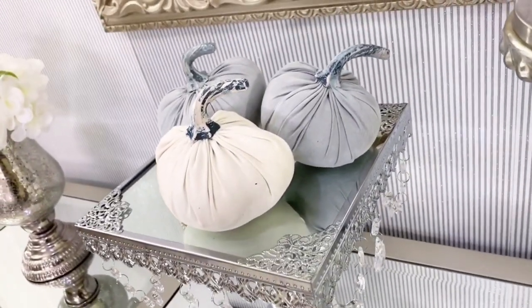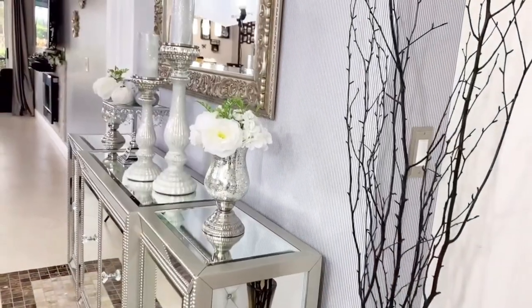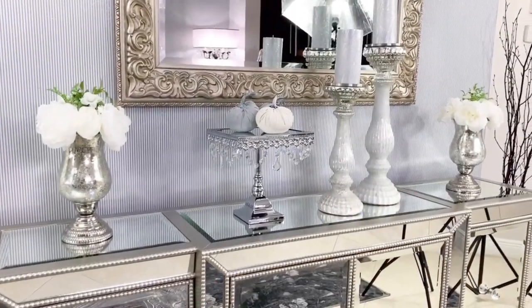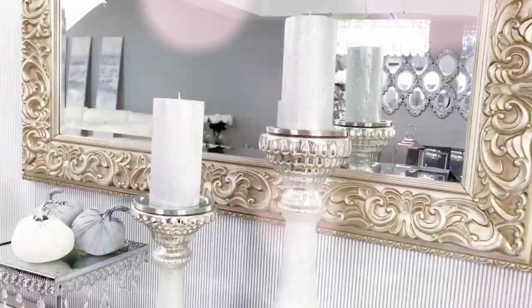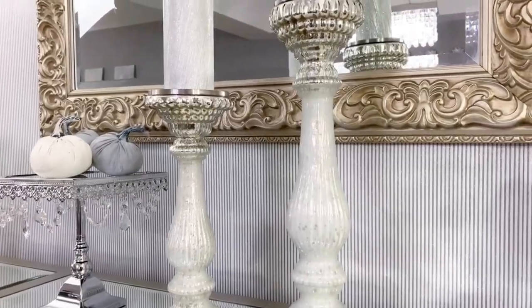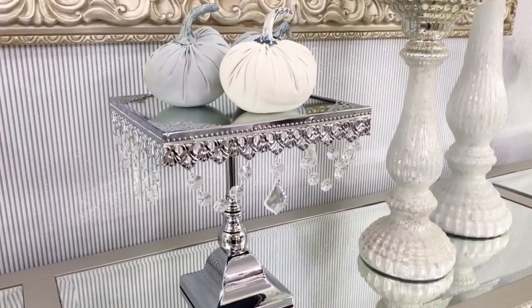Here is Look 3 for you all. What do you think of Look 3? Is this one your favorite? Leave me a comment down below. I also want to know if you guys are decorating for fall — did you feel inspired with this video? If so, leave me a comment down below with your thoughts on that too.